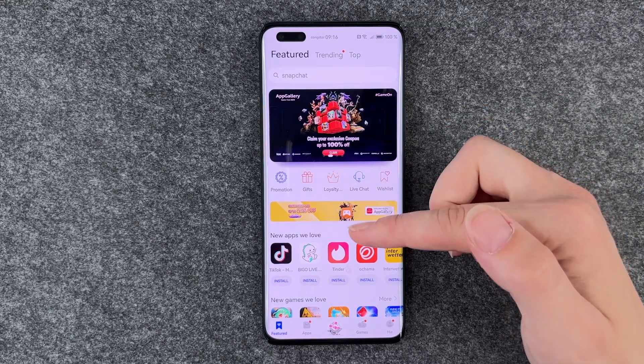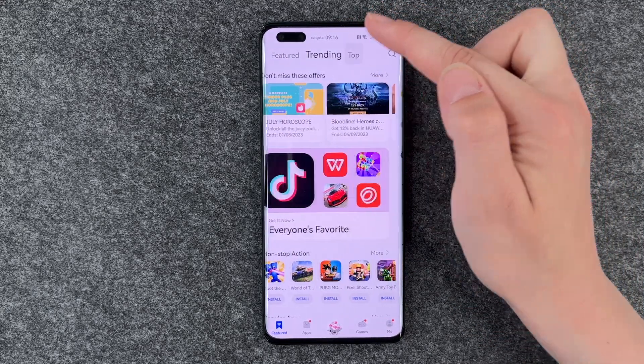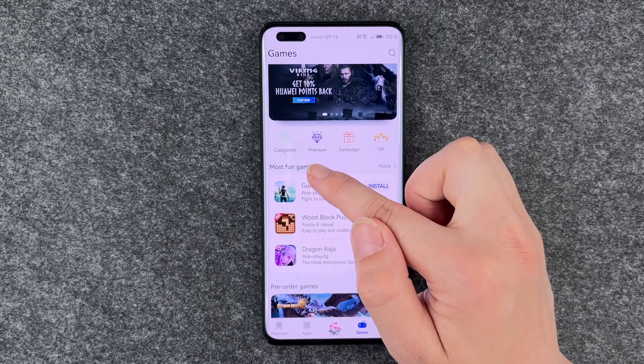So you have your featured apps here, you have trending apps and top ones, you have just apps here, you have games.